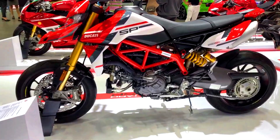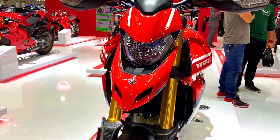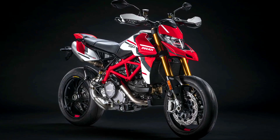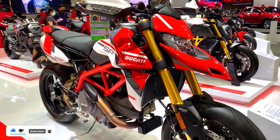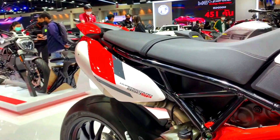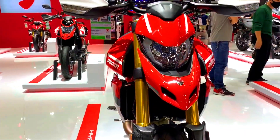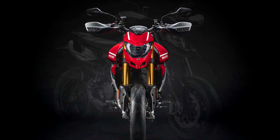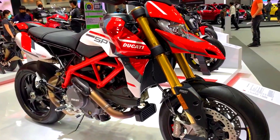Key features include the 11-degree Testastretta ETA engine, the available limited-edition RVE model, a 6-axis inertial measurement unit, and optional Öhlins suspension. Main specs: 937cc V-twin engine, 114 HP, 71 lb-ft of torque, 392 lbs (178 kg) weight, and a seat height of 34.2 inches (870mm). Competitors include the KTM 690 SMC R and the Husqvarna 701 Supermoto.